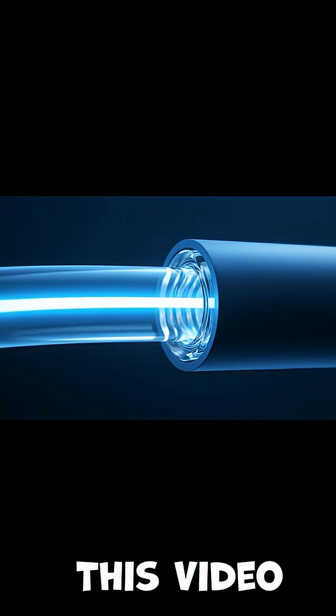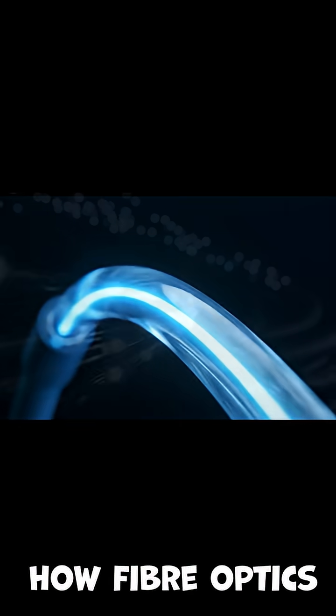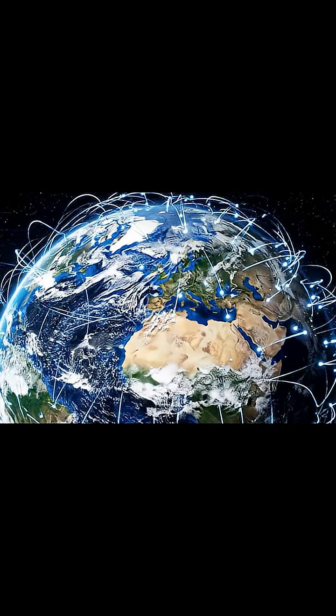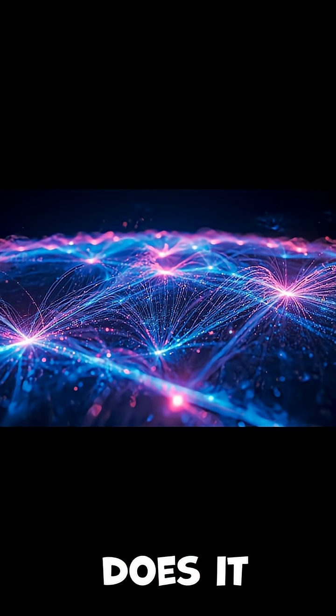Do you know how you are watching this video right now? Have you ever wondered how fibre optics actually work? How messages can travel around the globe almost instantly? This elusive term that gets thrown around — but how does it all really work?